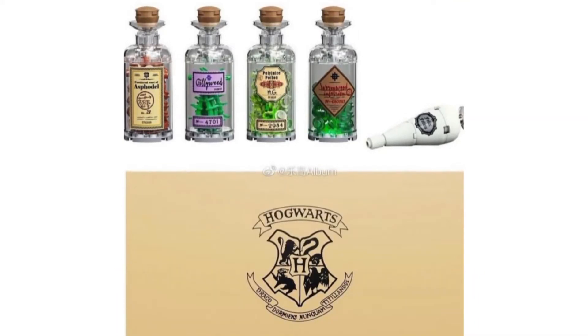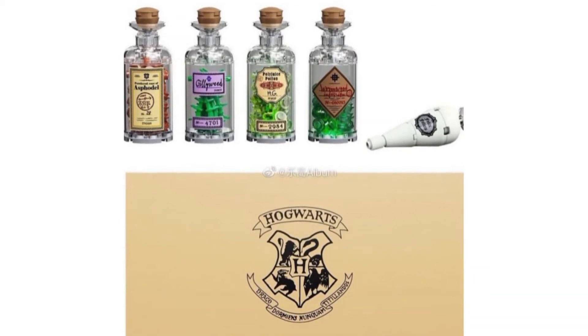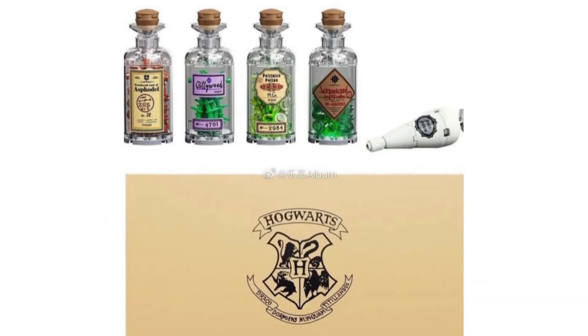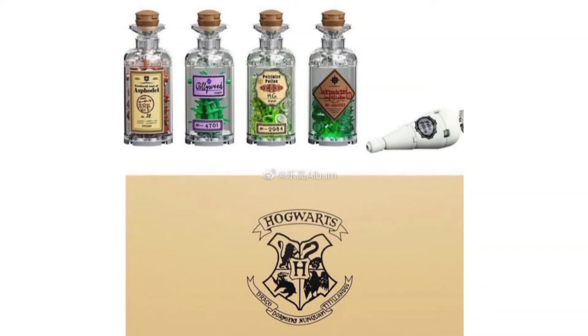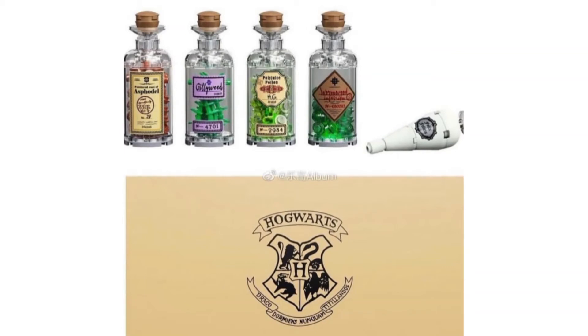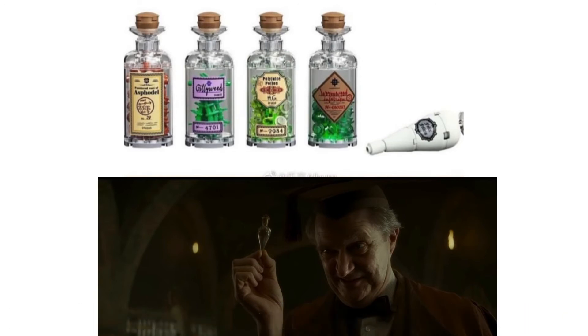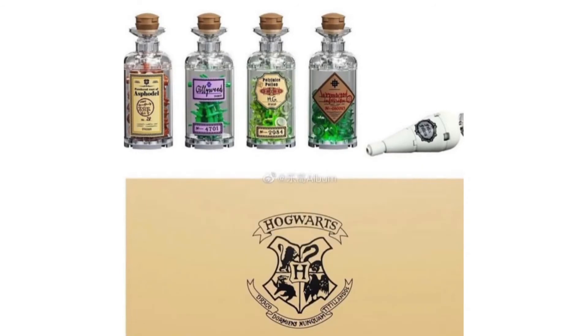For Polyjuice Potion, we know quite a lot about it — it was actually used in the fourth movie by Bartemius Crouch Jr. to impersonate Alastor Moody. I love that character in the movie, and it's a shame he was a fake, but Bartemius did a good job. Felix Felices is famous from the sixth movie, when Harry won it from Slughorn and then used it to get Slughorn to reveal the secret of Tom Riddle.